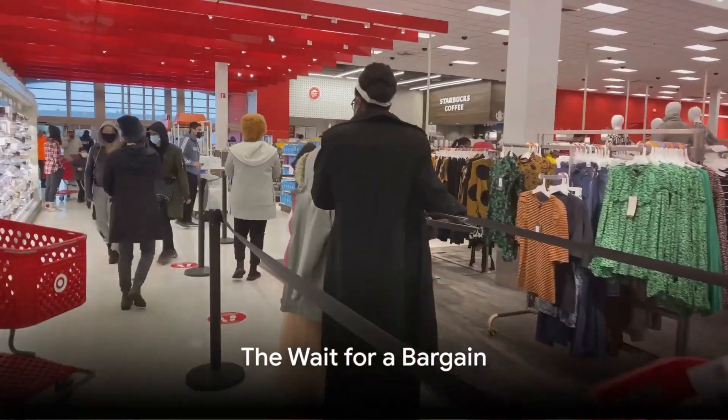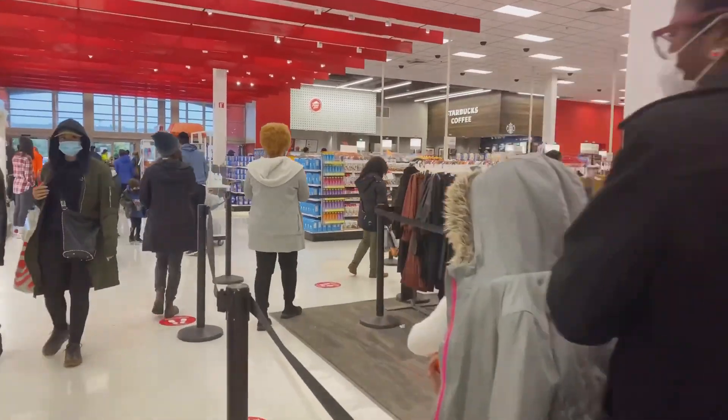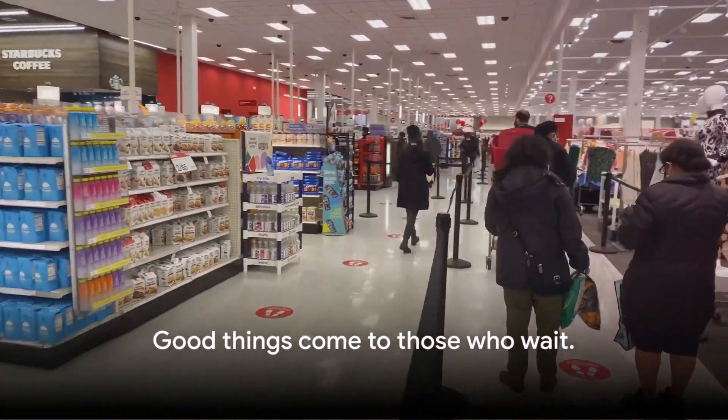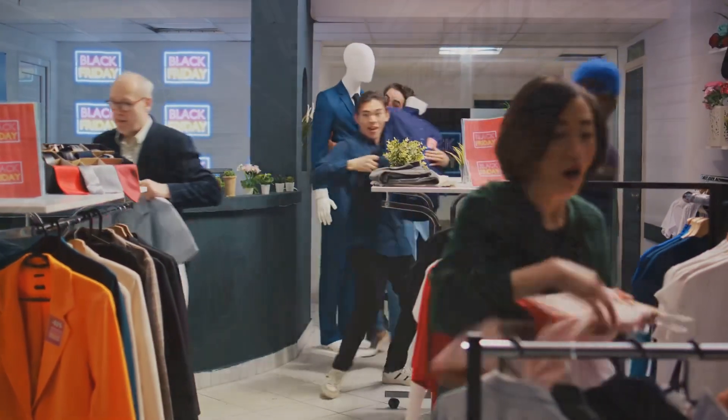Now, let's talk about the long lines. Yes, it's true — stores like TJ Maxx can have long lines, especially during peak shopping times. But remember, good things come to those who wait. And in this case, the wait could lead to a great bargain on a branded item.